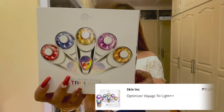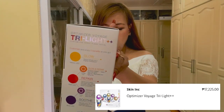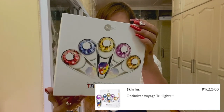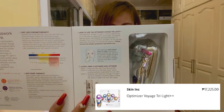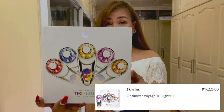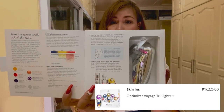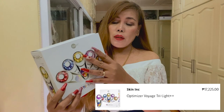Next is the Skin Inc Optimizer Voyage Dry Light. This new game-changing USB rechargeable Optimizer Voyage Dry Light allows you to customize your facial treatment with an option to activate or deactivate the low-frequency stimulation technology. It addresses multiple skin concerns for younger-looking, brighter, blemish-free skin. It features five LED light options: red, blue, yellow, orange, and purple power combo lights. The original price is Php 17,255. I'm going to make a review on this product after several uses to check if it's worth the money.